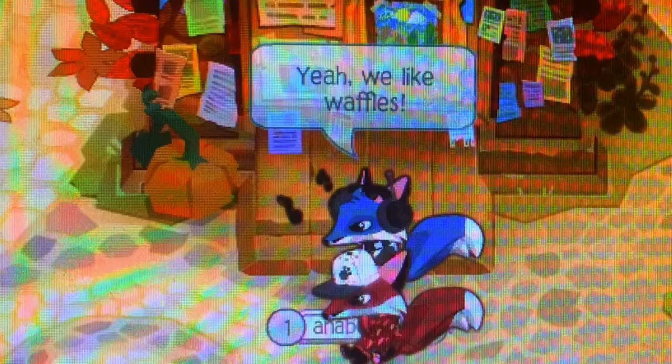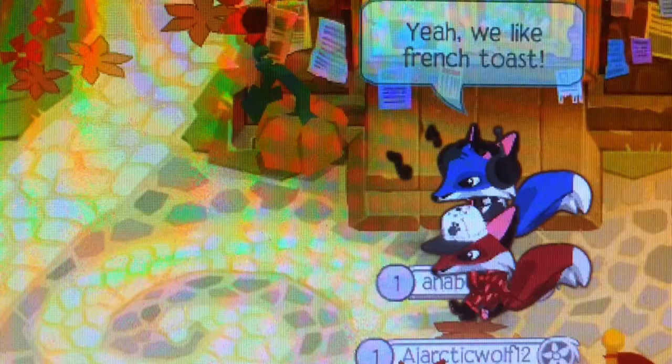Do you like waffles? Yeah, we like waffles. Do you like pancakes? Yeah, we like pancakes. Do you like French toast? Yeah, we like French toast. Dip, did it, dip. Can't wait to get a mouthful.